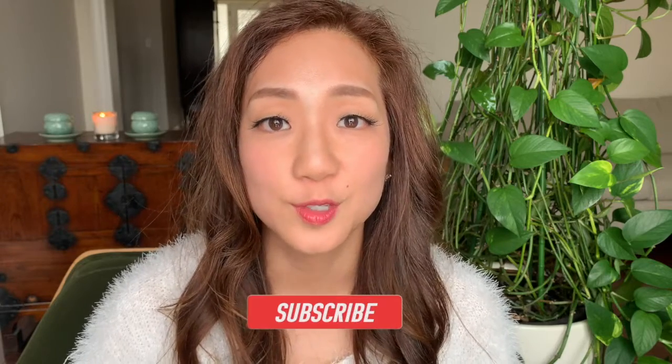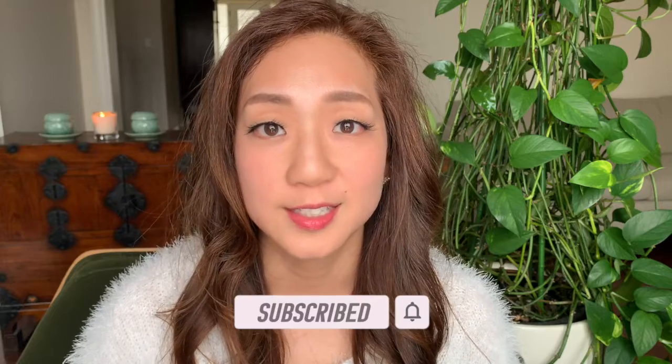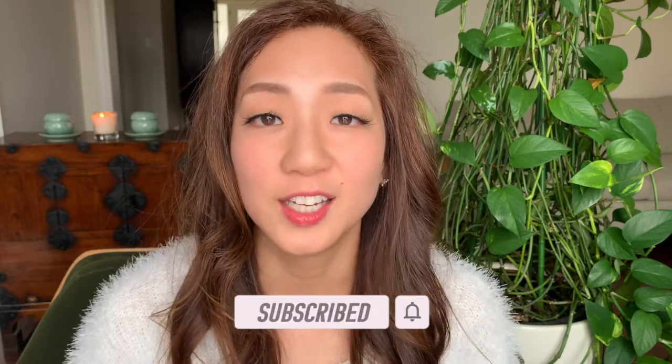Hello, Mean 40 community, and welcome back. If we're meeting for the first time, this is a channel meant for those in your 40s looking for easy and simple skincare routines to combat the signs of aging using Korean skincare products, clean alternatives, and health supplements. Today we'll continue our series on exfoliation and take a look at toner pads.